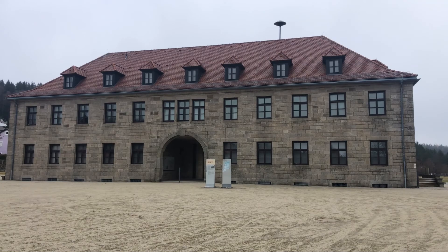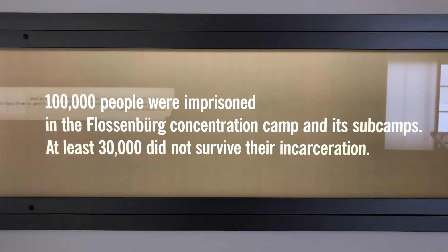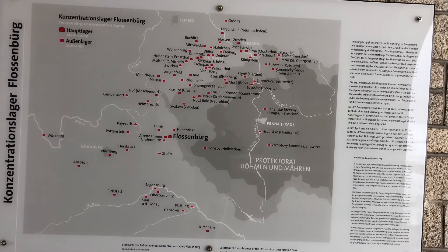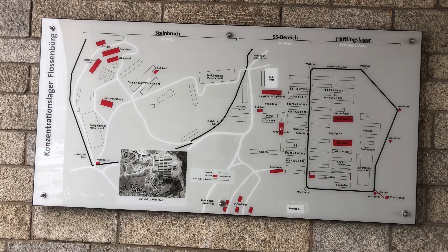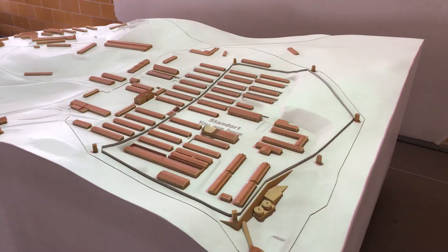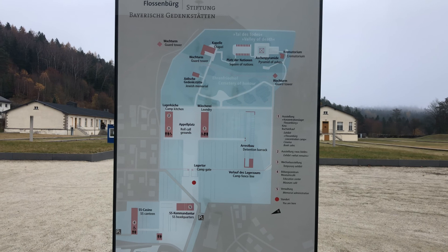We visited the Flossenburg Concentration Camp on two separate occasions. Both times we were emotionally moved and impacted by our experience there. It was the main camp and headquarters to almost 80 sub-camps, and was in operation from 1938 to 1945. It was strategically located near a granite quarry where the prisoners were forced to work to produce granite for the Nazi architecture. Today, it is a memorial open to visitors.